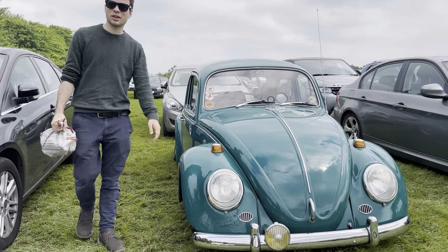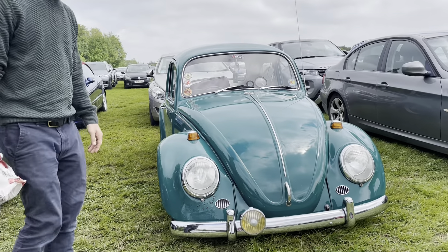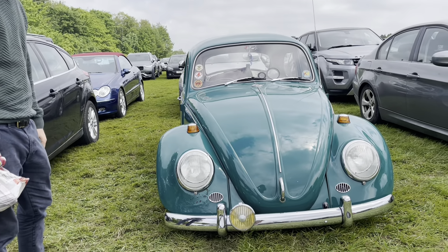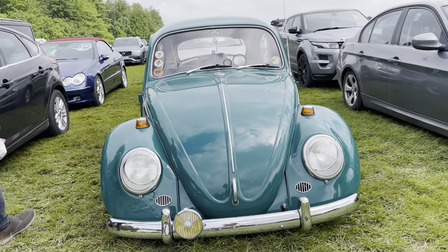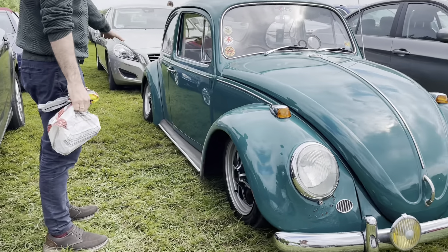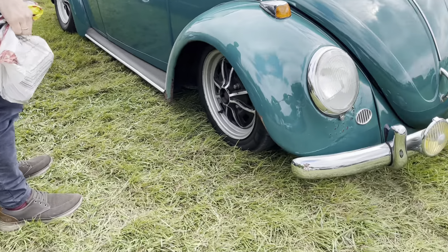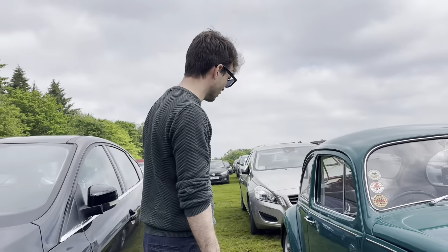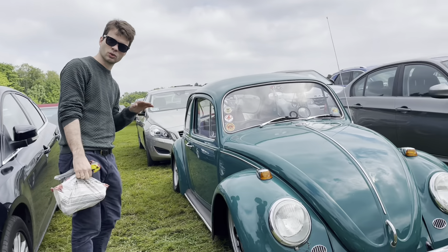It's pretty cool, isn't it, Clara? You like this one? Yeah, it's the Beetle. It's called a Beetle because it kind of looks like a beetle. And this one has got what you'd call a California look — it's very low, made to look extra cool.